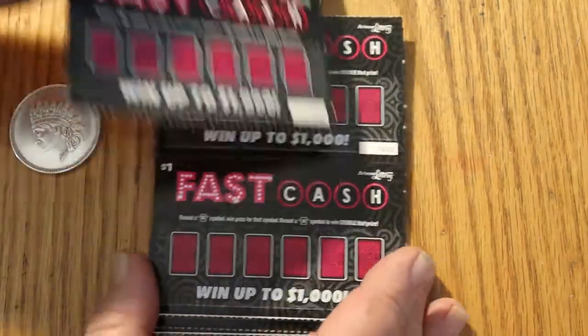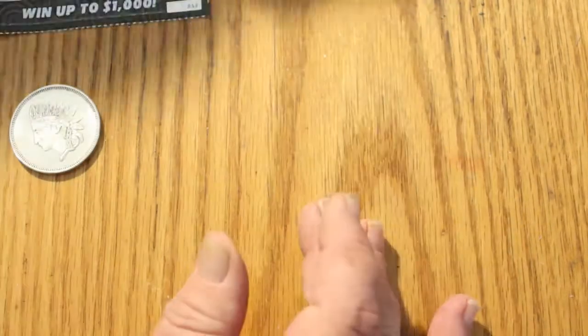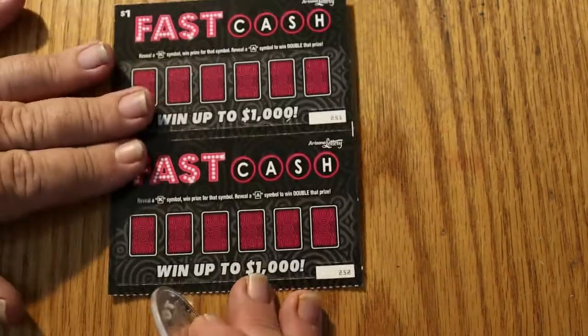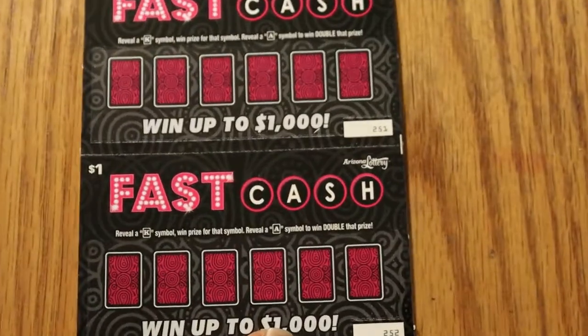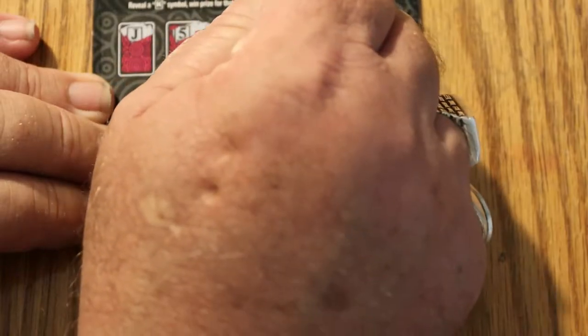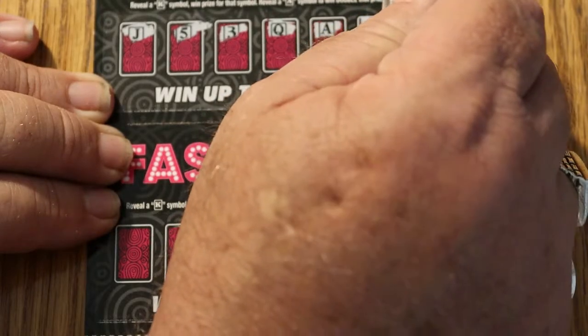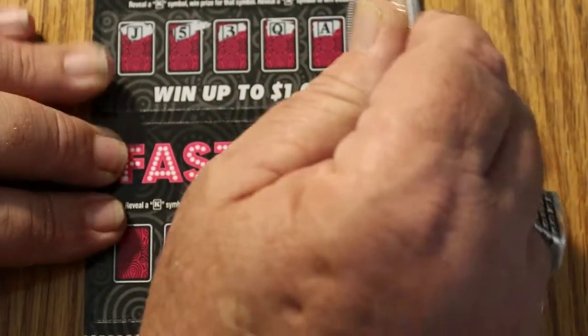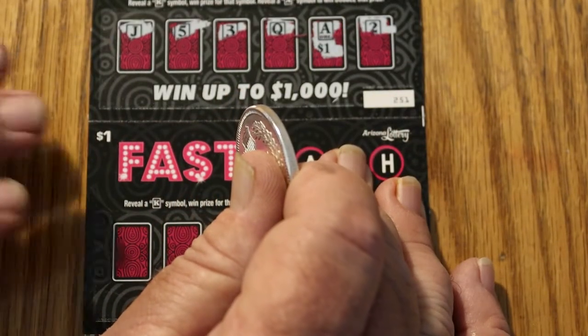We're going to be starting with ticket 251. A J, a Jack, a 5, a 3, a Queen, and an A. Look at that — we got a double prize right there. So what are we getting out of this one? $2.